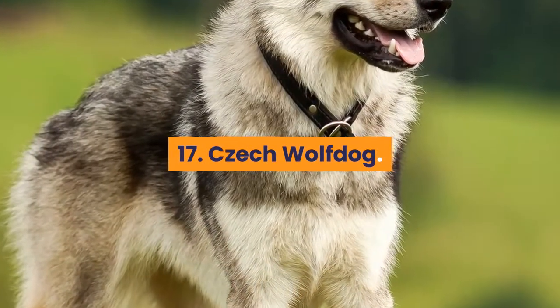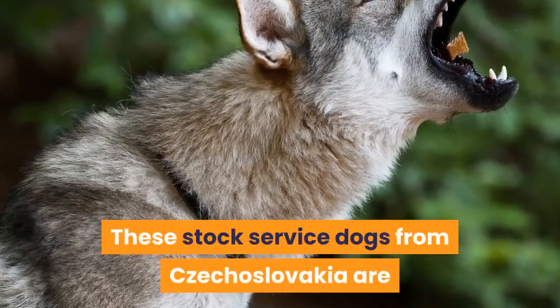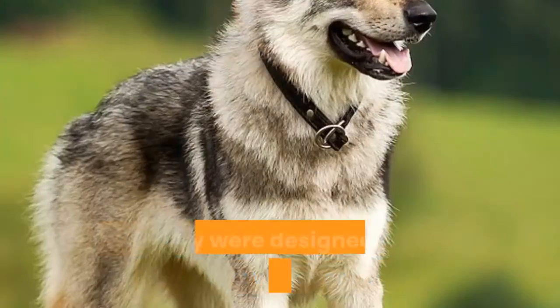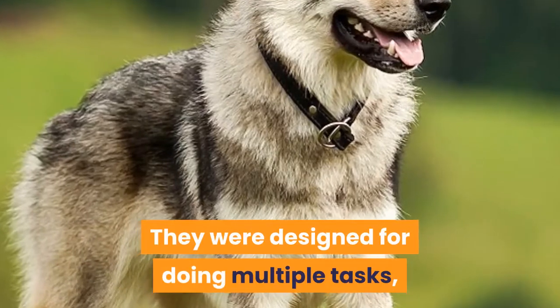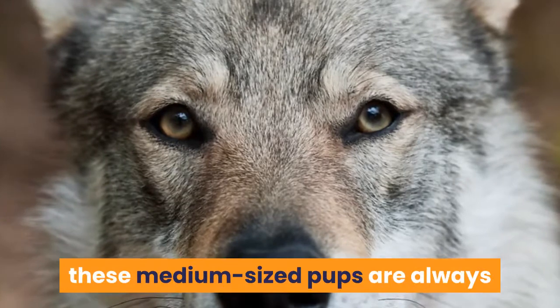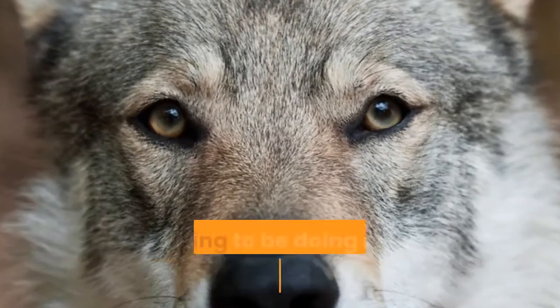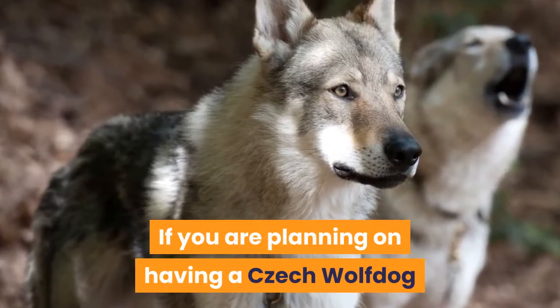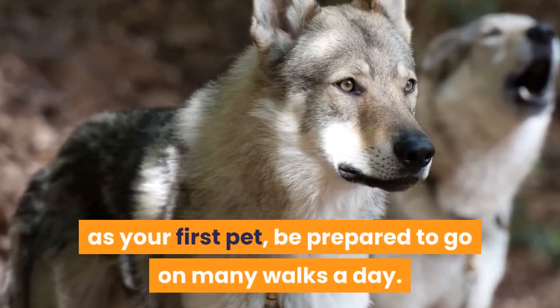17. Czech Wolfdog. These stock service dogs from Czechoslovakia are some of the most hardworking dogs you will ever meet. They were designed for doing multiple tasks, making them a dog of many talents. Usually living up to 10 to 15 years old, these medium-sized pups are always wanting to be doing some kind of activity. If you are planning on having a Czech Wolfdog as your first pet, be prepared to go on many walks a day.